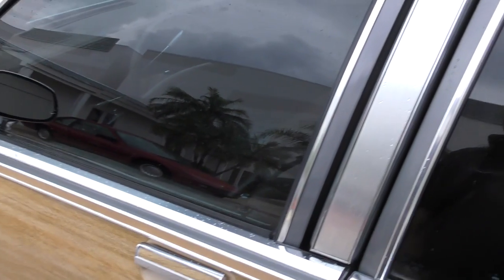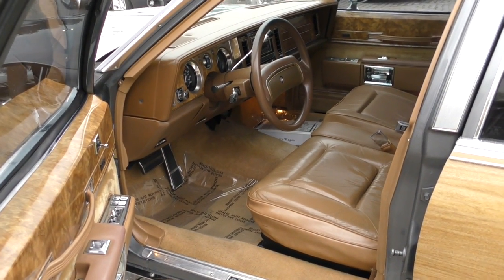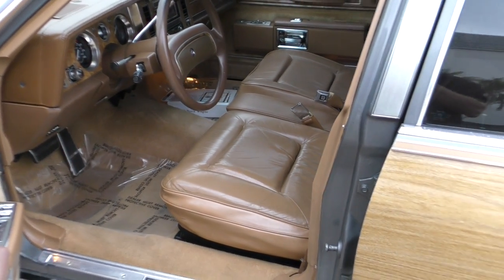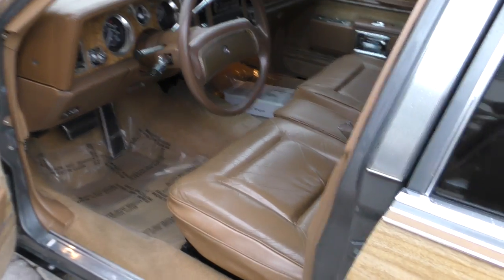Anyway, everything very nice back there. I'm going to get the key out and hop in to see what we've got. So up front we've got dual power leather seats — beautiful, comfortable, like lazy boys. As you can see, they give you virtually no lateral support at all. This thing wasn't made for cornering, but they are comfy as hell.